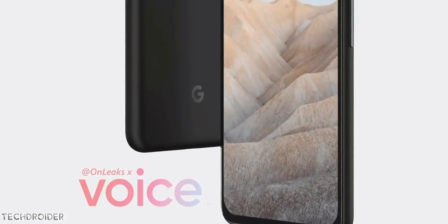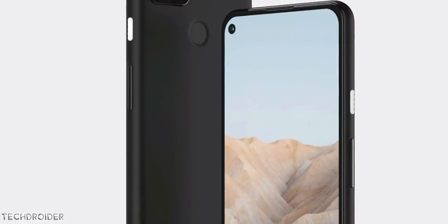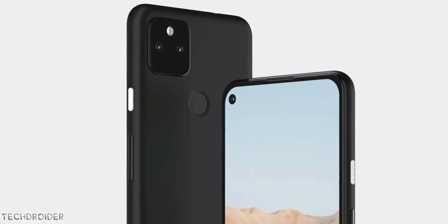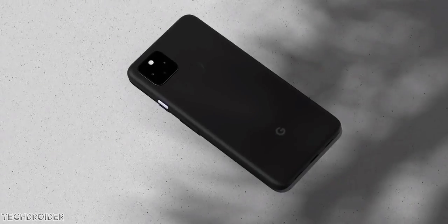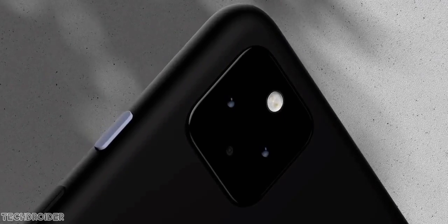The Pixel 5a is yet to launch this month with mid-range specs like Qualcomm's Snapdragon 765G CPU, a single hole punch on the top left corner, and dual cameras on the back. The sad part is it's coming to only specific markets, so it's kind of a filler. I think one should just buy the Pixel 5, which is more premium in looks and better in terms of specifications.